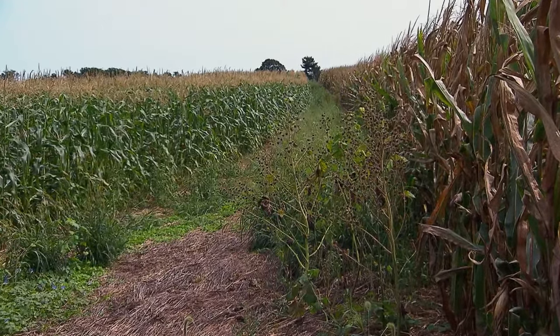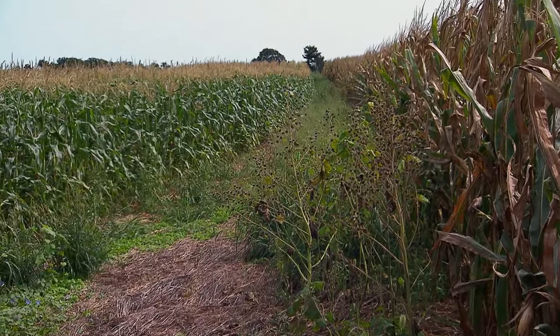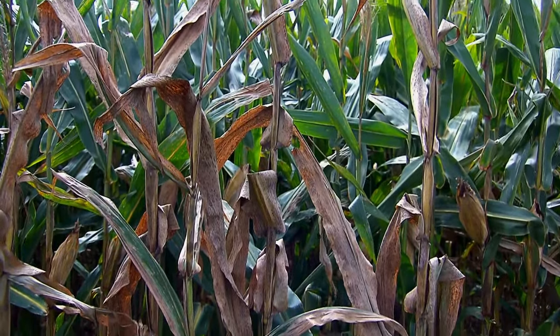They might look the same to the untrained eye, but compared to the sweet corn on the left, the field corn on the right is taller, thicker, and sturdier — and the differences don't stop there.